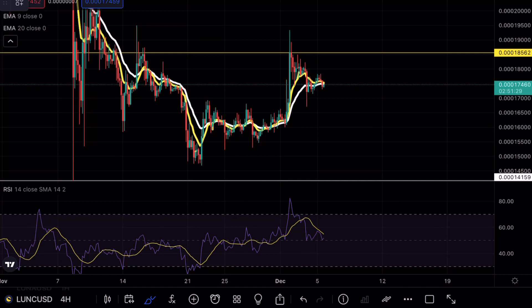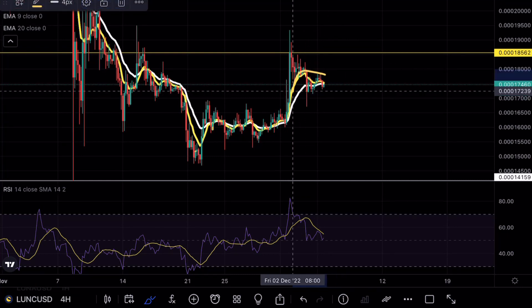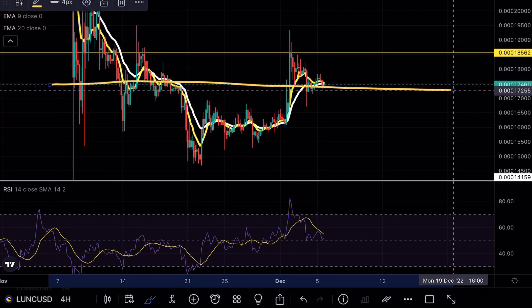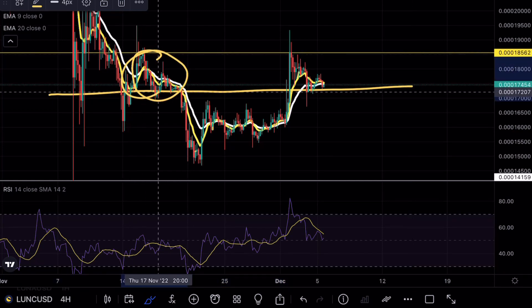As you guys can see from yesterday's video, we were testing these exponential moving averages as support, and as of right now, we do have a clean break of this formation. I wanted to talk about this support level here around the 17 mark, which acts as a very strong support because you can see from previous price analysis we have tested this level many times before.